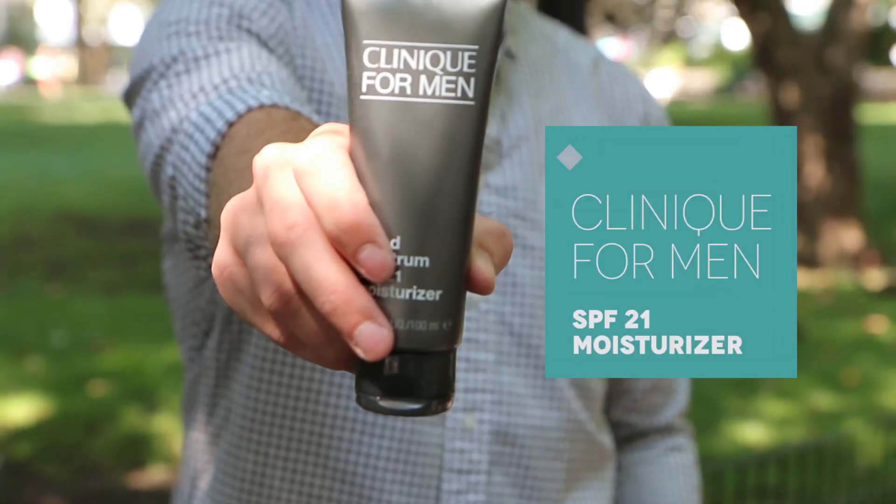First up is Clinique for Men's SPF 21 moisturizer. This was a fan favorite in July — a lot of guys got this and tried it and loved it. It's got this amazing light non-greasy formula that blends in really well with the rest of your skincare routine. So if you didn't get a chance to try it in July, this could be your chance.